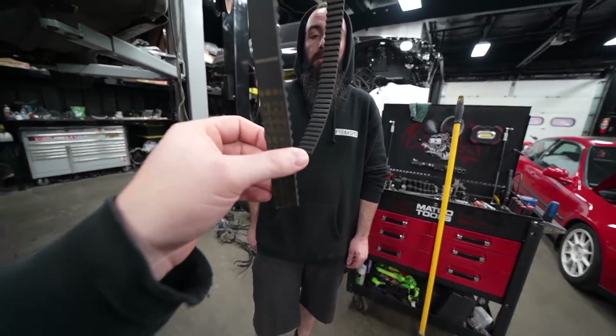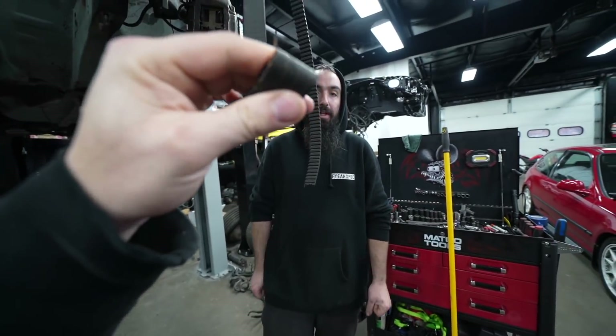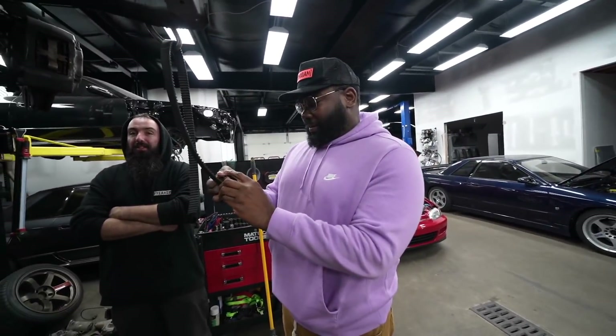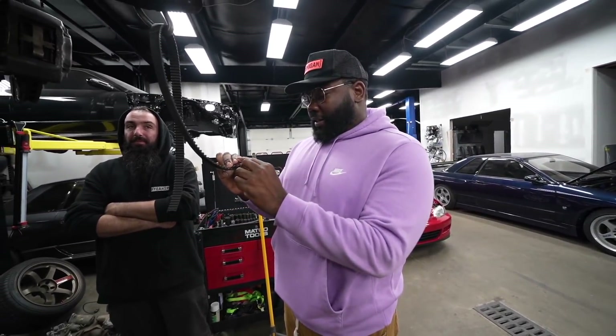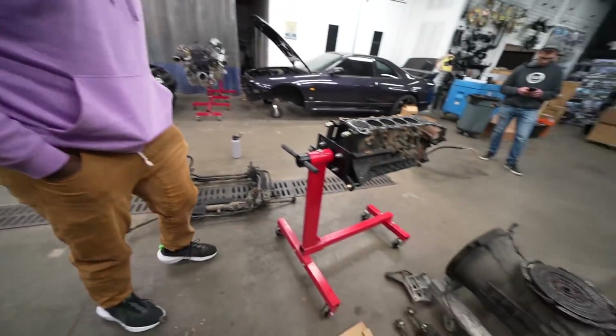Josh took the timing belt off - and he doesn't usually uninstall them this way, but he ripped it in half with his bare hands. That thing was going to let go. This is what I was worried about when you said you were gonna drive it from Texas here - you dodged a huge bullet. Luckily it broke when it did, because had you kept driving it and that let go, you'd be looking at a ten thousand dollar bill on the bottom end.